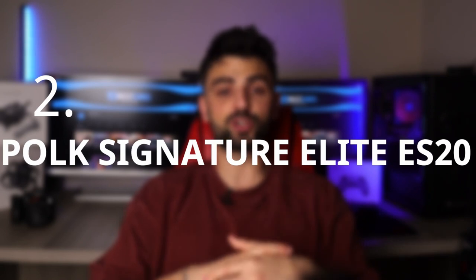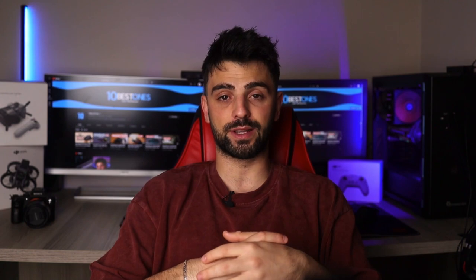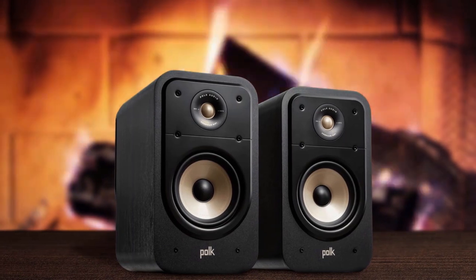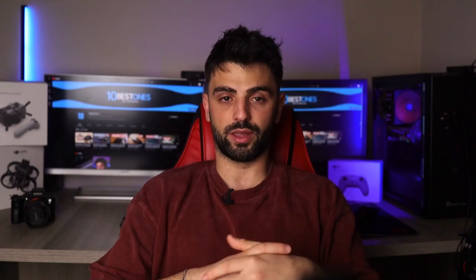Number 2: Polk Signature Elite ES20. The Polk Signature Elite ES20 speakers are a fantastic choice for audiophiles who want a powerful and dynamic audio experience. The sound quality is exceptional, with clear and crisp highs, warm and natural mids, and punchy and deep lows. The build quality is also noteworthy, with a sturdy and elegant design that fits seamlessly into any home audio setup.